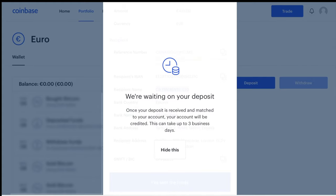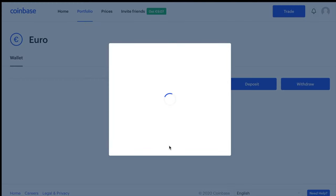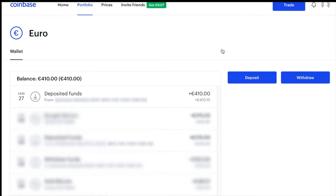Now we wait for the funds to arrive. Normally I would expect them to arrive the next business day, at most two days later, but they do say it can take up to three days. I sent my transfer from my bank to Coinbase just before the bank closed Friday afternoon. I got a confirmation email from Coinbase that they had received the deposit at 12:34 on Monday — so it actually goes really quickly, less than a full business day. The email has the amount and the date of the transfer, and if you click View Deposit it will redirect you to Coinbase showing the deposit details.